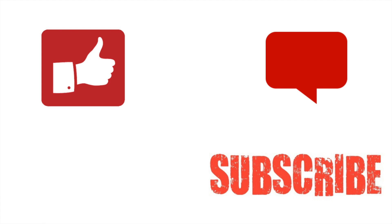Thumbs up if you like this video, subscribe to my channel if you want more videos, and leave your questions in the comment section below. Bye.